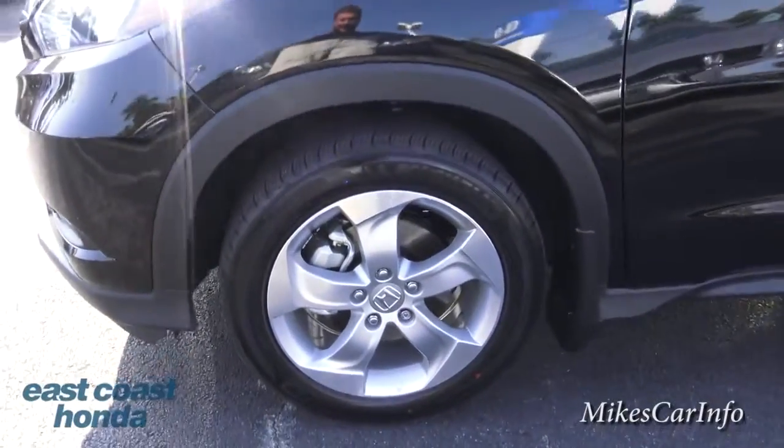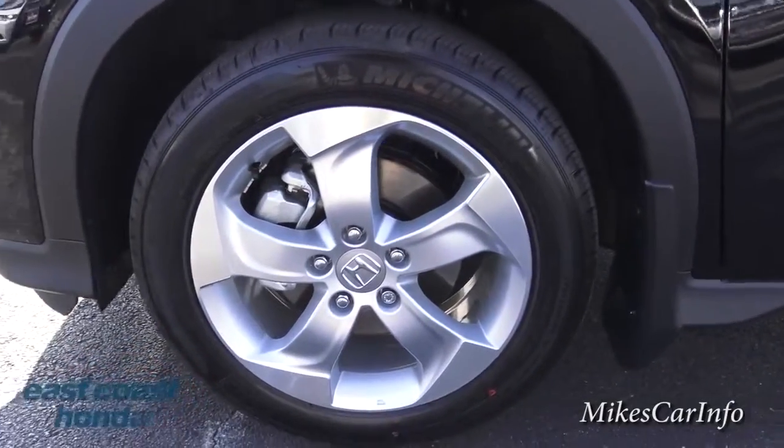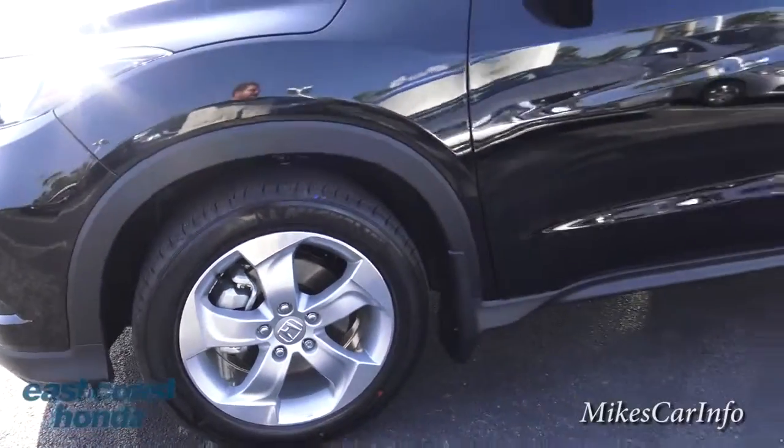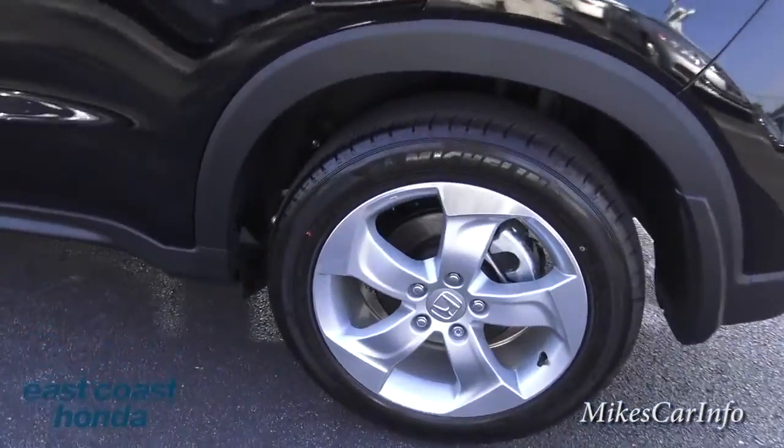The alloy wheels are painted silver and they have 17-inch Michelin tires. It does have four-wheel disc brakes — you can see the front and the back there.